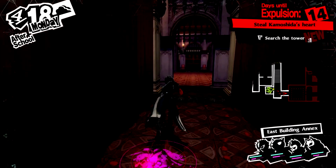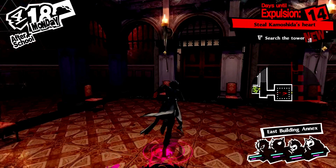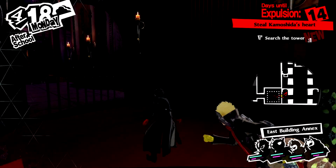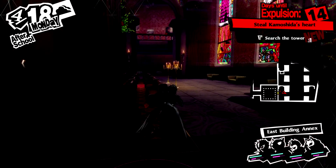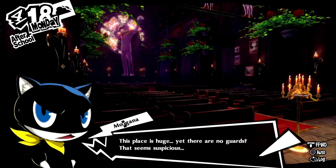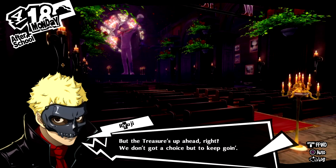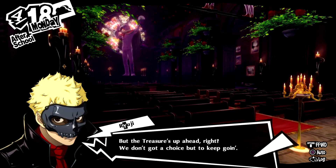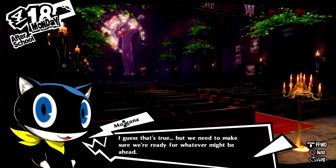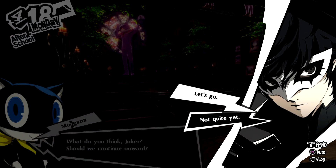Let's head in this way. It's a big empty room. I do hear the tingling of treasure, but not anywhere close. This place is huge, yet there are no guards? That seems suspicious. But the treasure's up ahead, right? We don't got a choice but to keep going. We might need to make sure we're ready for what's specific up ahead.